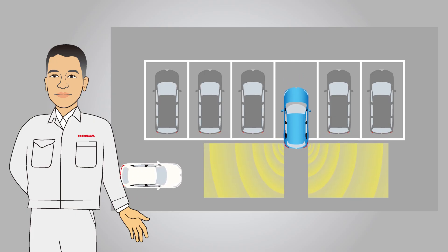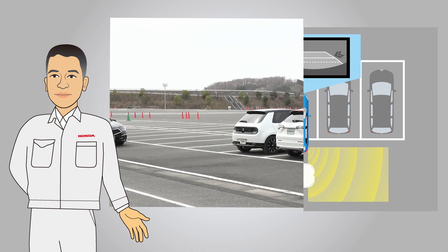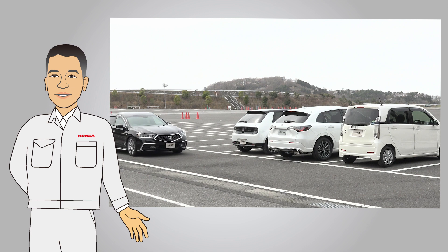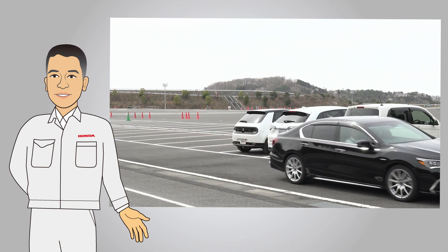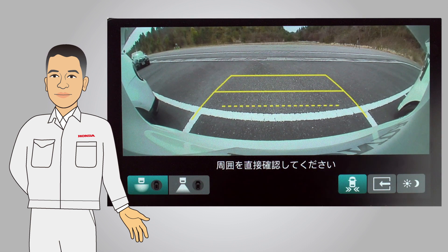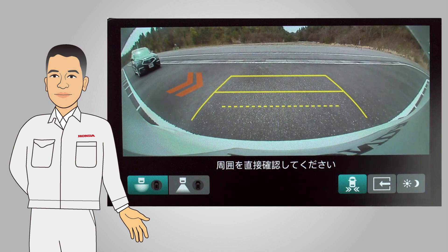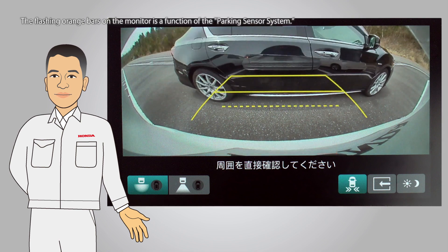In conclusion, the cross-traffic monitor uses the millimeter wave radar to detect the presence or absence of vehicles approaching from the left and right behind the vehicle when pulling out of a parking space. If there is an approaching vehicle, the navigation screen will indicate which direction the vehicle is approaching from, and a warning sound will be emitted.